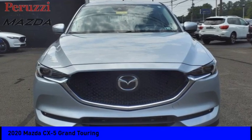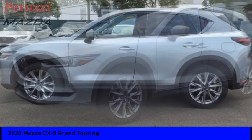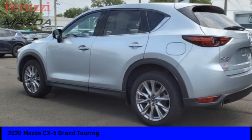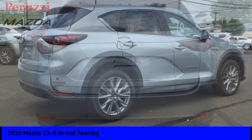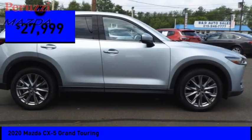Make a great choice today with the 2020 CX-5. With its fuel-efficient engine, engaging driving experience, and daring styling, the Mazda CX-5 is a good choice for those seeking a sporty crossover SUV and is priced below $30,000.